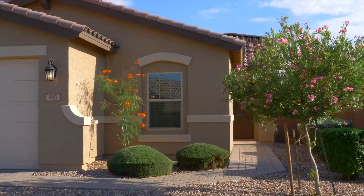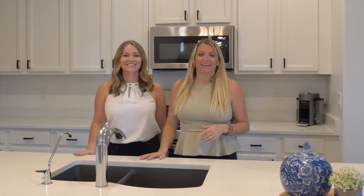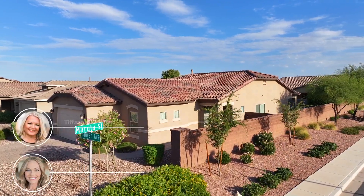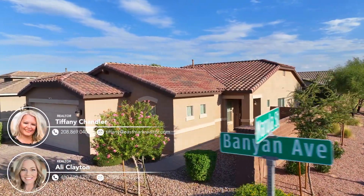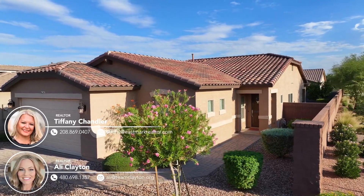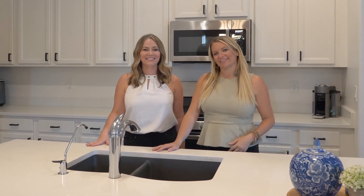This property encapsulates the essence of community living and is a testament to comfortable and stylish living. Thank you so much for touring this incredibly beautiful home with us. My name is Tiffany Chandler, you can reach me at 208-869-0407. And I'm Allie Clayton, my number is 480-698-1357. We are your Tribe agents and we'll see you at the next house.